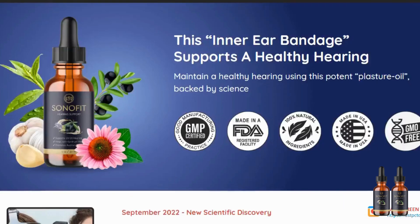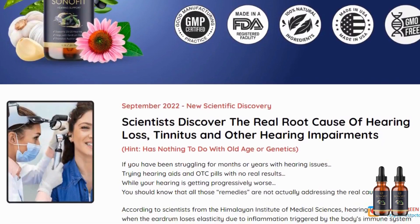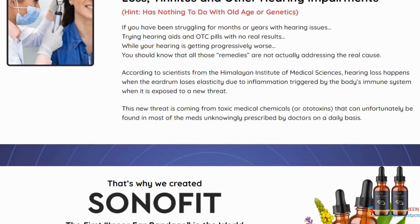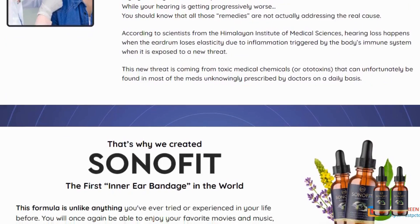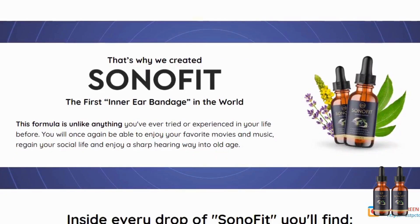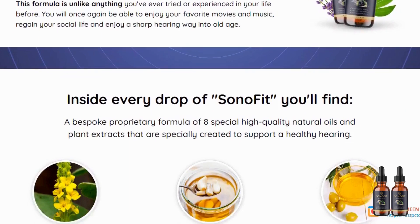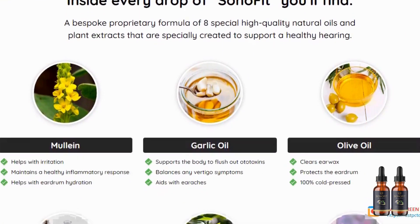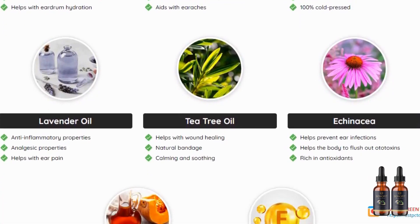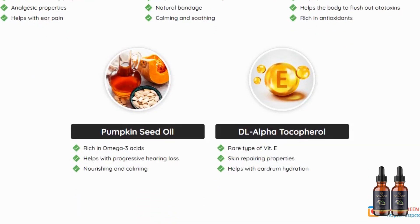There are many people having great results with Sonofit and you can have the same results as well. However, you need to keep in mind that each individual reacts in a unique way, so be realistic about your treatment and expectations. Something really interesting about Sonofit is that you can actually test it out for 60 days, and if you don't see any result or don't like it for any reason, they will give your money back. For Sonofit to work, you need to use it every single day or else you won't see great results.